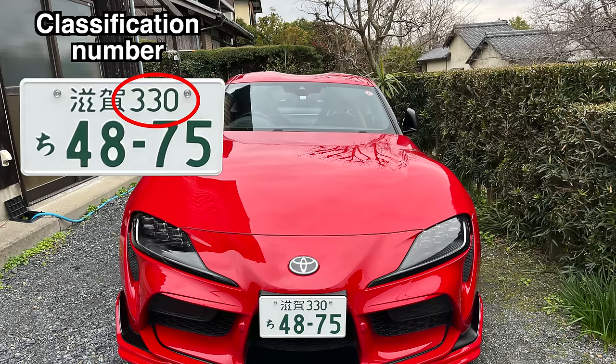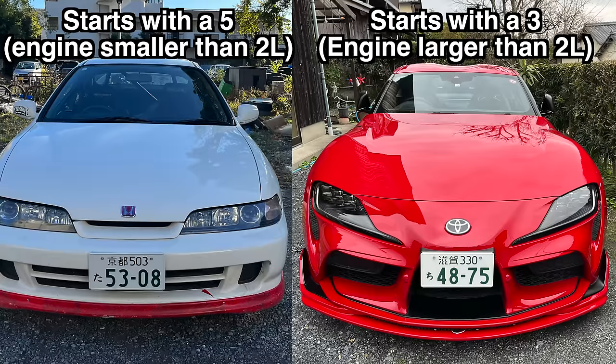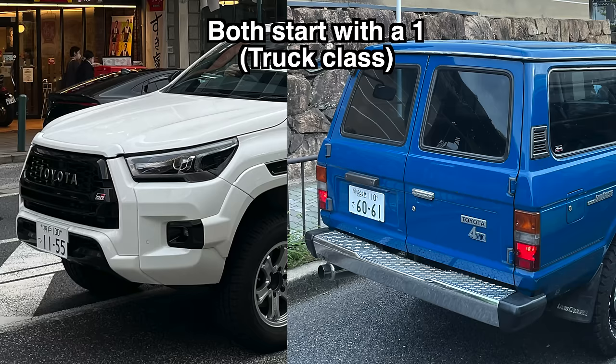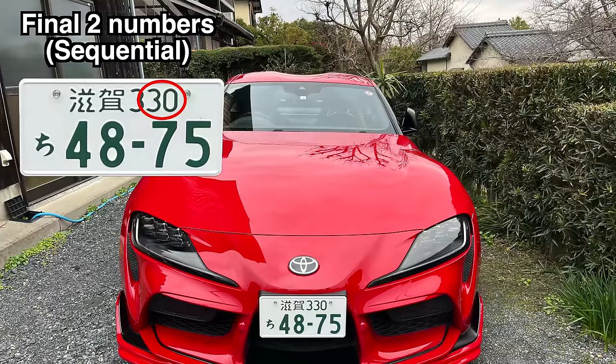Next is the classification number. This is a series of three numbers. The first digit tells us the classification of the car — I've made a table here that shows what each digit means, pause the video and take a look if you're interested. For example, these two cars both have a white plate, but the Integra starts with a 5, indicating it has an engine smaller than 2 litres, which it has — a 1.8 — so that checks out. Meanwhile, the Supra starts with a 3, indicating it has an engine larger than 2 litres, which it has — a 3 litre. This Land Cruiser and Hilux both start with a 1 because they're both classified as a truck, while police cars and other special purpose vehicles start with an 8. The final two numbers in the series are purely sequential and don't carry any particular meaning.